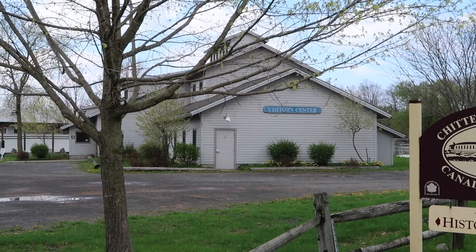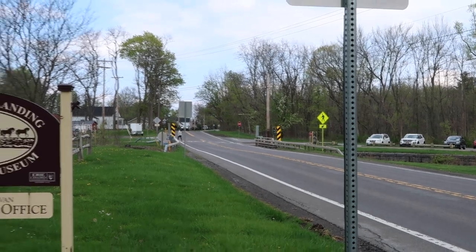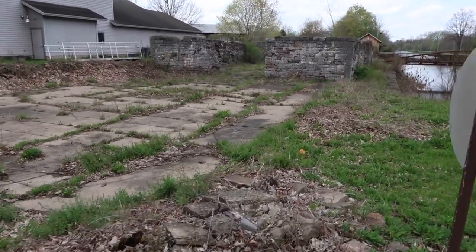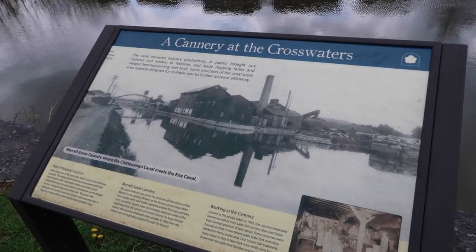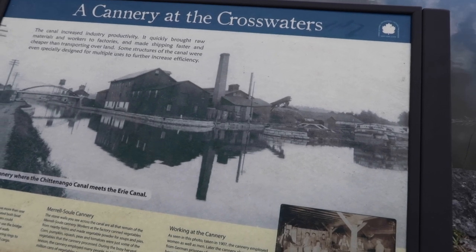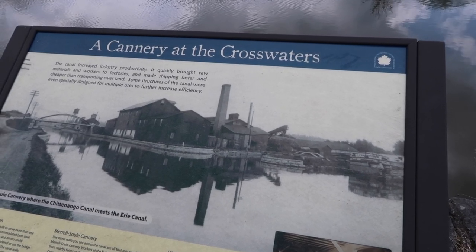We're going to go across the canal again, back to where we started, on the other side of this semi-busy road, so we can see into the other side of this museum. It's pretty amazing to just walk up to the old foundation here. We're still on the road, but we've come across another informational sign — these are my favorite. It says there was a cannery here at the Crosswaters. The canal increased industry productivity.